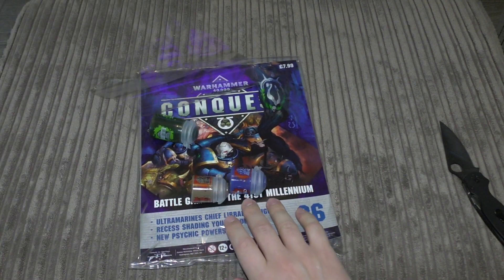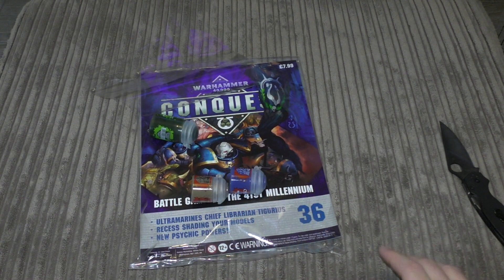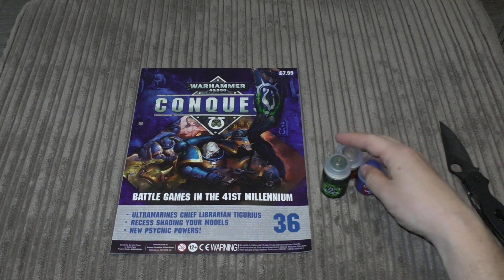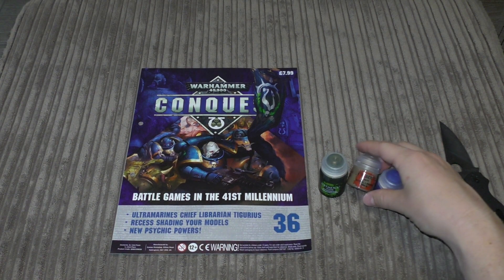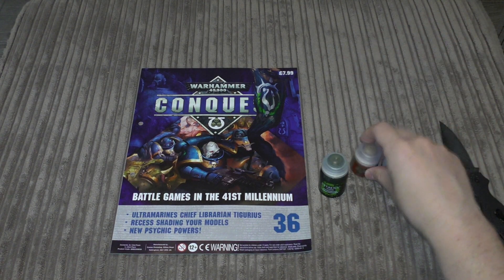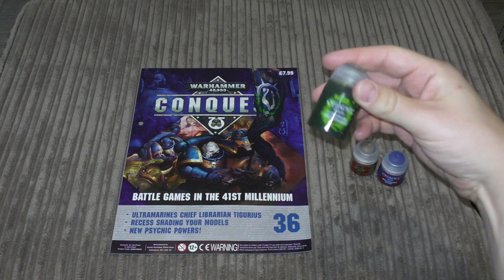It would have been nice to get models in every issue. It would have been great to get another model to review, but as it stands you get Macragge Blue and Steel Legion Drab — both base paints — and then you've got the Athonian Camoshade.